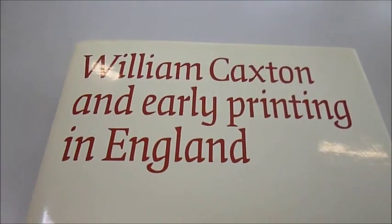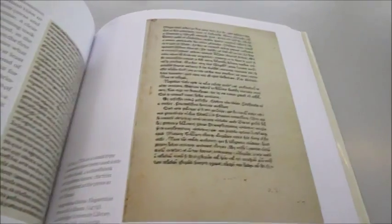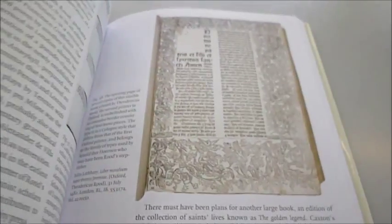It's called William Caxton and Early Printing in England by Lottie Hellinger. The first book to be printed in England, we learn, came off a small press in Westminster in 1476, a full 20 years after the process had been invented on the continent.